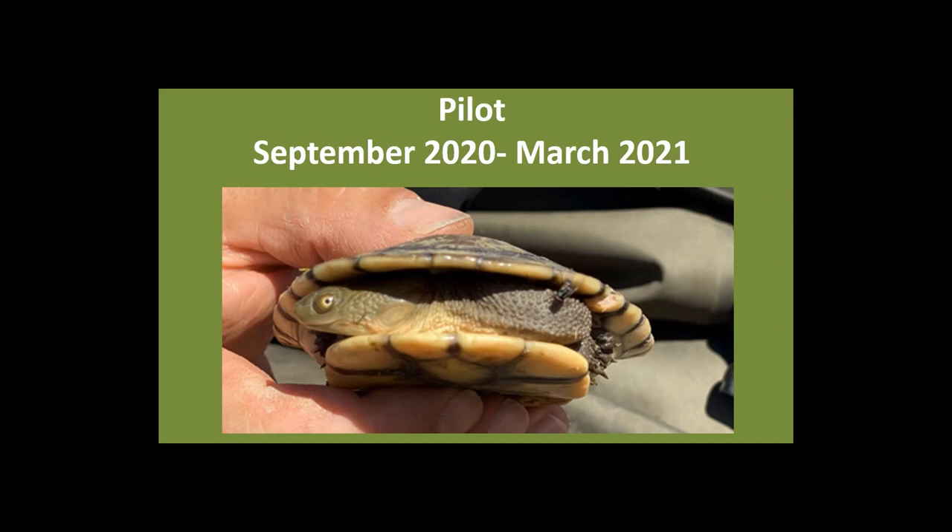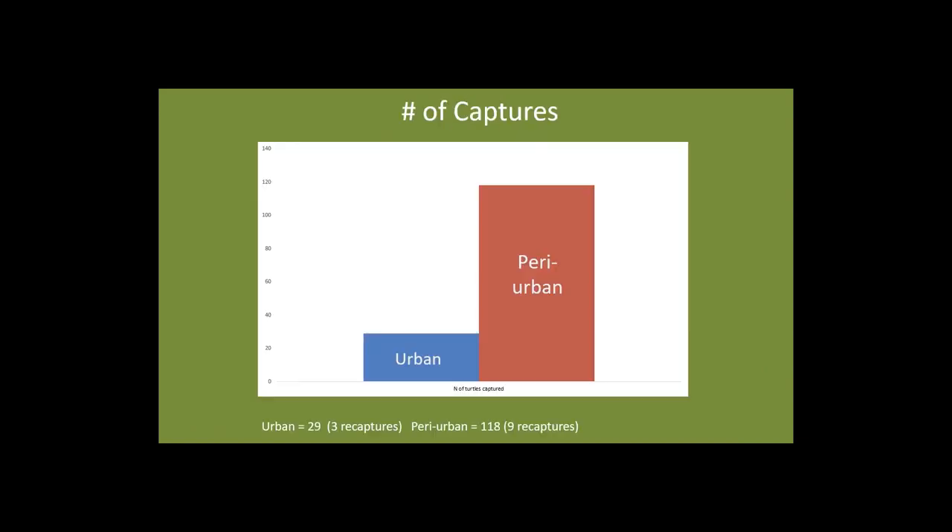We are one year into the project, and the data I'll be presenting today is from the pilot collected between September 2020 and March 2021. We were initially interested in estimating population sizes through capture-mark-recapture methods; however, capture numbers weren't sufficient in the first year. So I'm presenting total captures: in the urban environment we had 29 turtles with three recaptures, and in the peri-urban environment 118 turtles with nine recaptures. This strongly suggests turtles in the peri-urban environment are much more abundant than those in the urban environment.